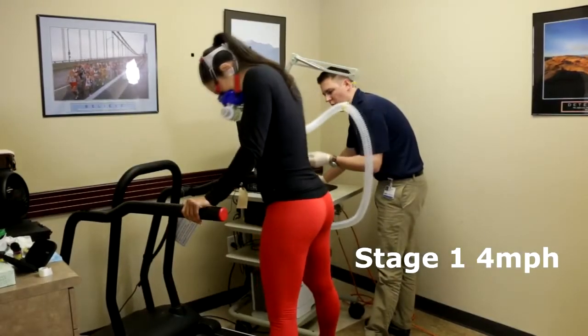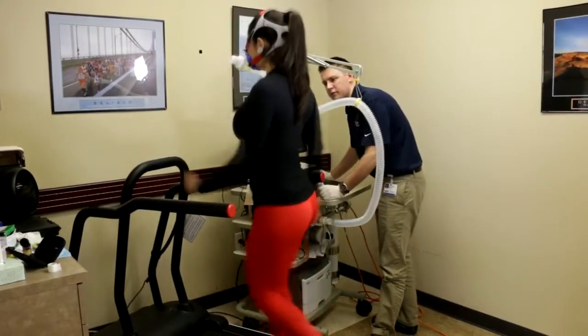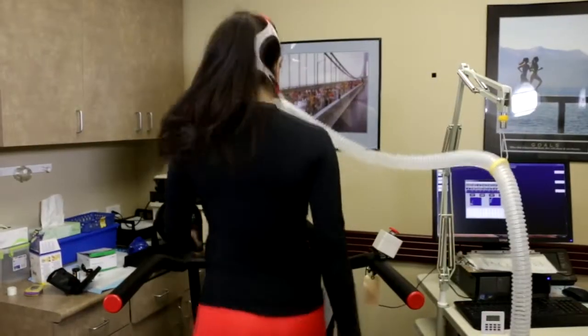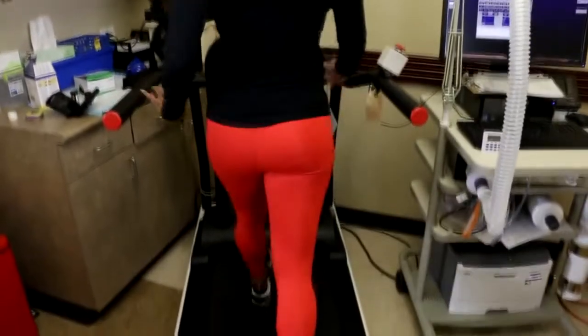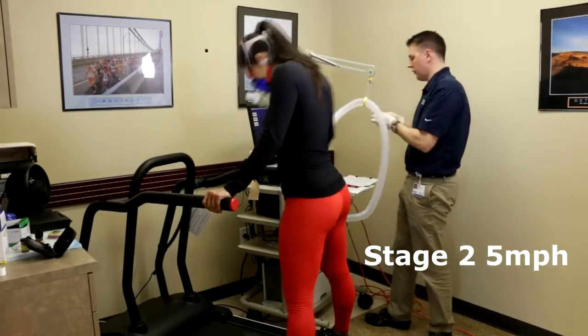3, 2, 1 — okay, walk. So try and walk this one. We'll do it. 3, 2, 1 — walk.